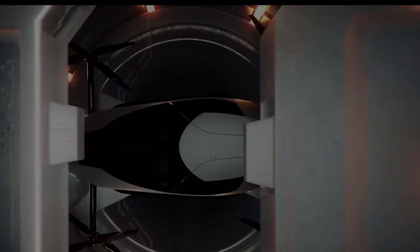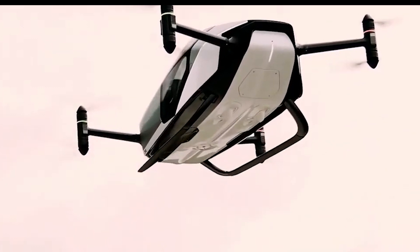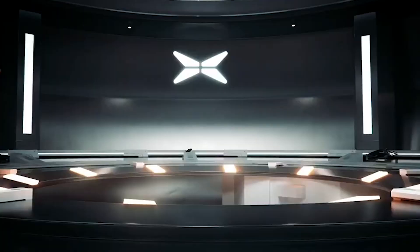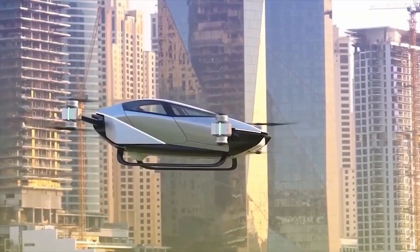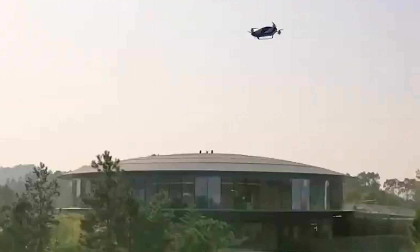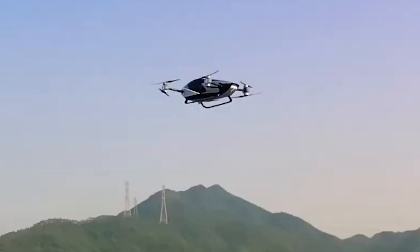Number 1: The X2 Flying Car — a marvel of engineering. Imagine a car that can seamlessly transition from road to air in a matter of seconds. The Expendex 2 Flying Car combines cutting-edge technology and sleek design to bring you a vehicle straight out of a sci-fi movie. With its lightweight carbon fiber body and advanced aerodynamic features, the X2 glides effortlessly through the air, making your commute an exhilarating experience.